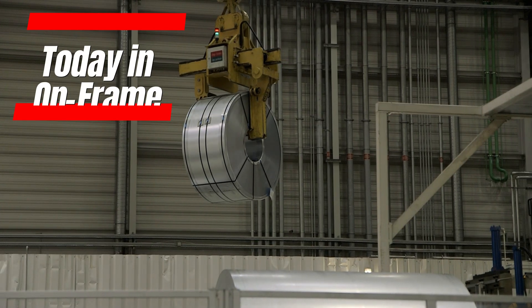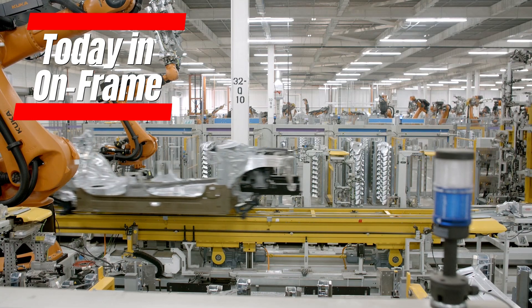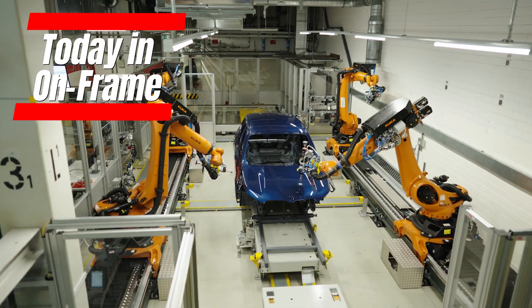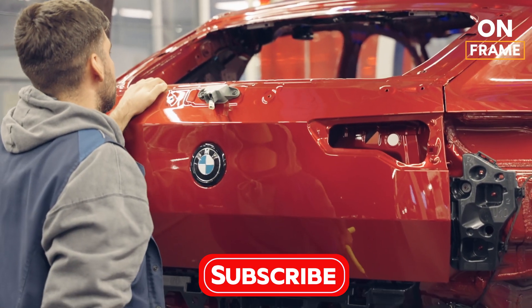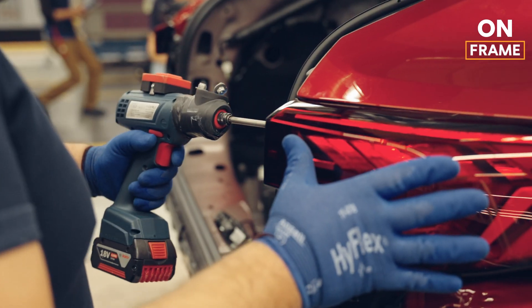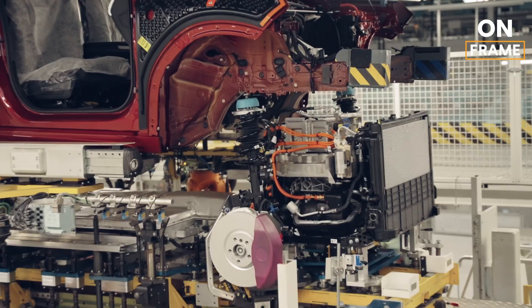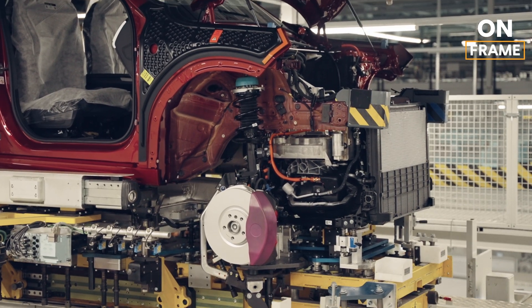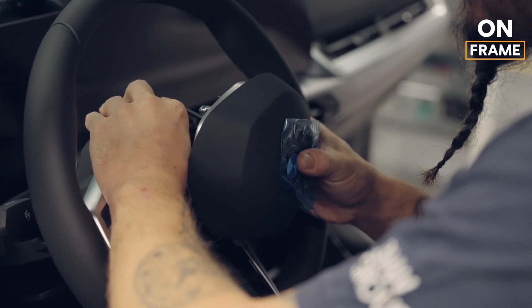Hello everyone, and welcome to On Frame Channel, and to an in-depth exploration of the production process behind the all-new BMW iX2. In this video, we'll take you through every step involved in crafting this state-of-the-art electric SUV at BMW's Regensburg plant. From the initial press of metal sheets to the final quality control tests, you'll gain a detailed understanding of the complex and innovative methods that go into producing this vehicle. The BMW iX2 is not just another car — it's a testament to BMW's commitment to innovation, precision, and sustainability. So let's dive into the fascinating journey of how this remarkable vehicle comes to life.